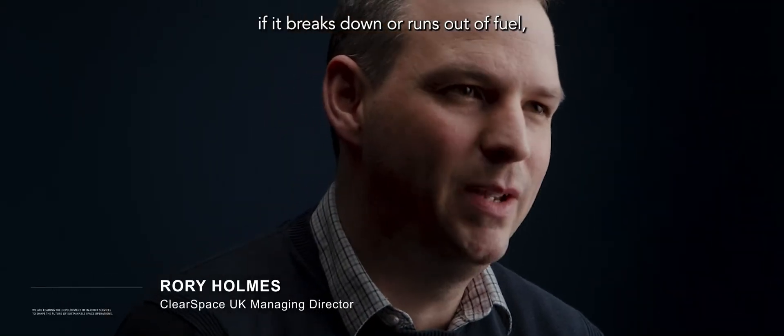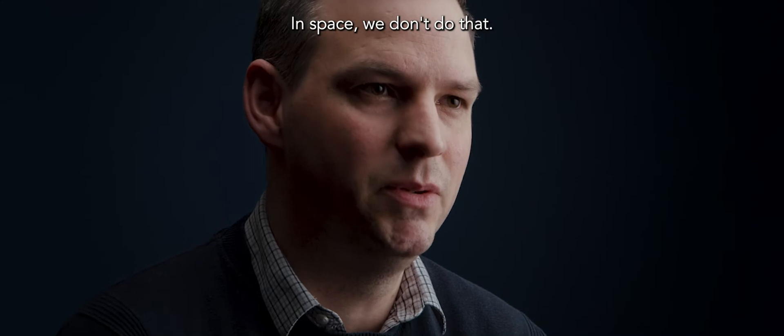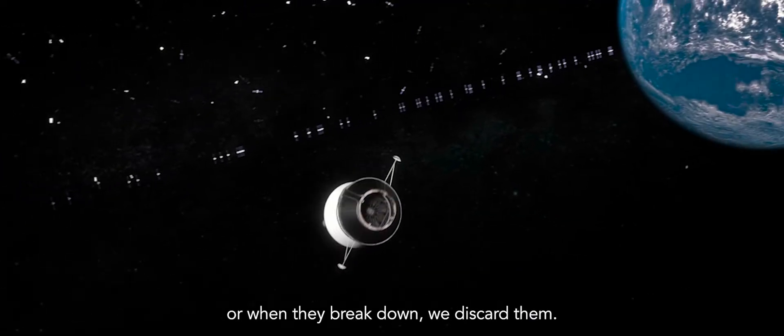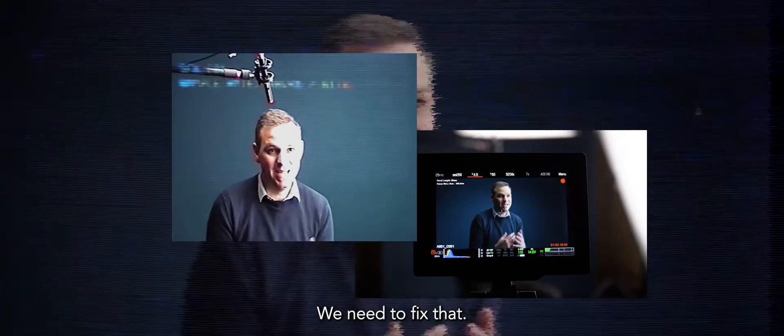If you think of a car — if it breaks down or it runs out of fuel, we do something about it. We fix it, we refuel it. In space, we don't do that. Satellites are a single-use item. When they run out of fuel or when they break down, we discard them. We leave them to clutter up the orbit around the Earth. We need to fix that.